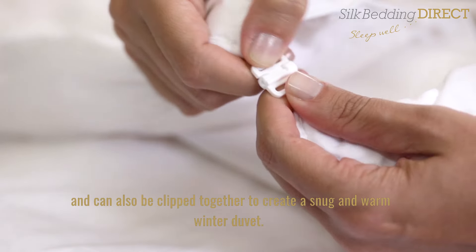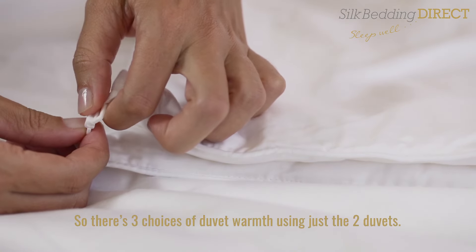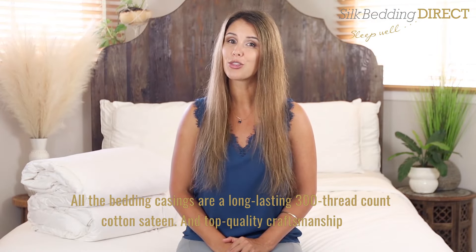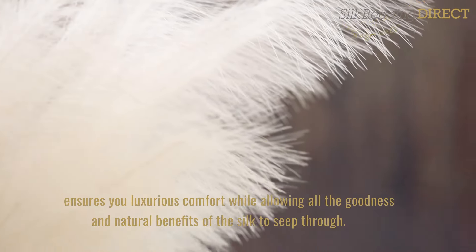Our summer warmth and spring-autumn warmth duvets can be used independently and can also be clipped together to create a snug and warm winter duvet. So there are three choices of duvet warmth using just the two duvets.